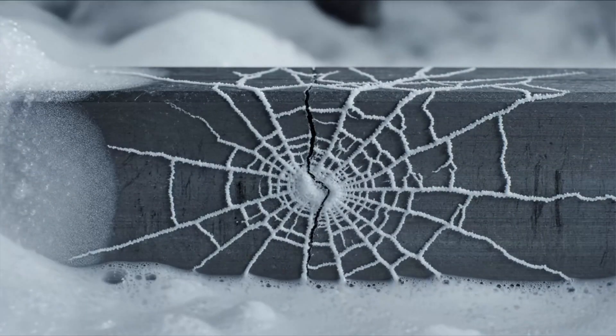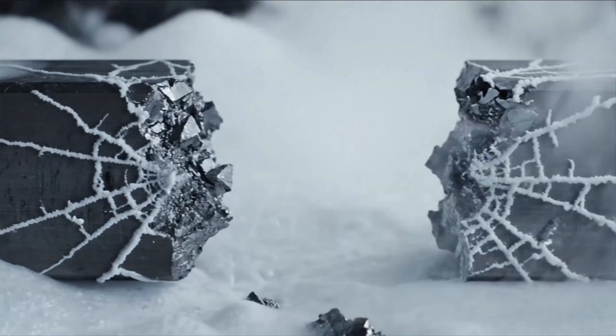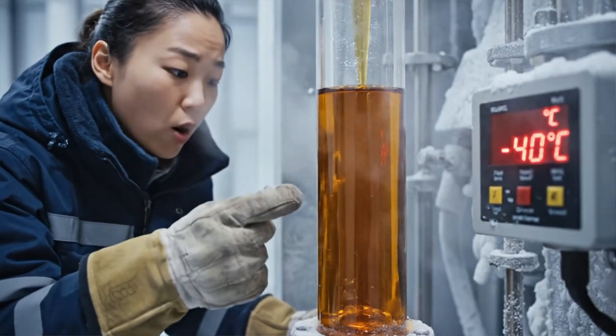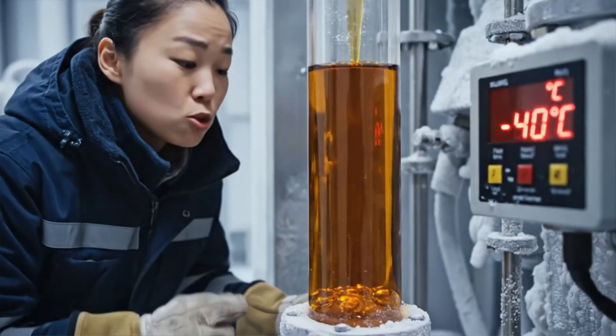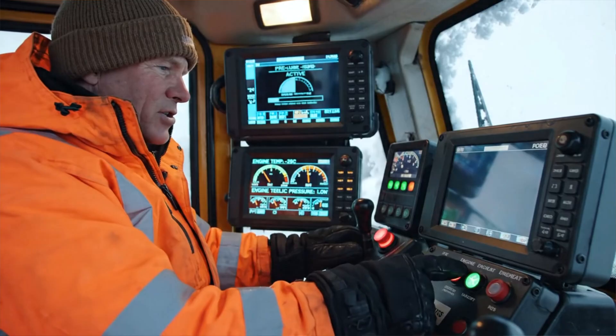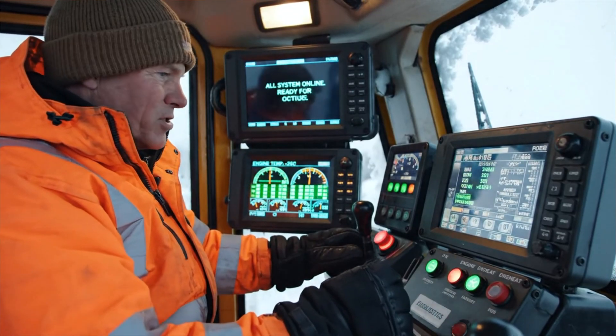At extreme cold, many steels turn brittle, losing toughness and failing without warning. Fluids thicken, lubricants stop flowing, and engines seize unless redesigned for arctic conditions. Every start here is calculated — heaters, diagnostics, and pre-lube cycles prevent catastrophic damage.